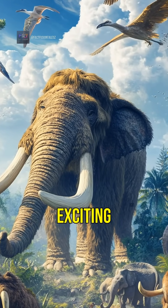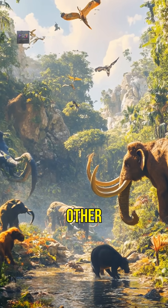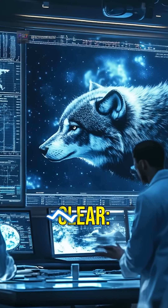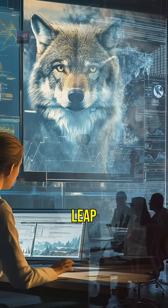This breakthrough raises exciting possibilities for conservation. Could we bring back other extinct animals and restore ecosystems? While there are ethical and ecological questions to consider, one thing is clear: the successful revival of the dire wolf is a giant leap in science.